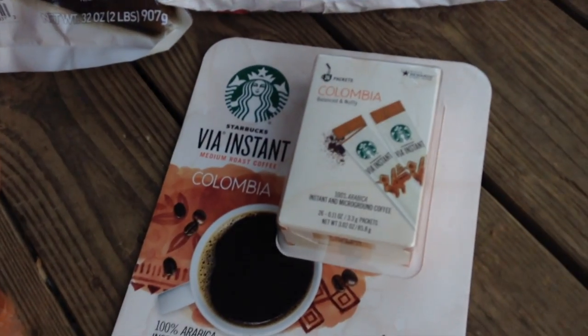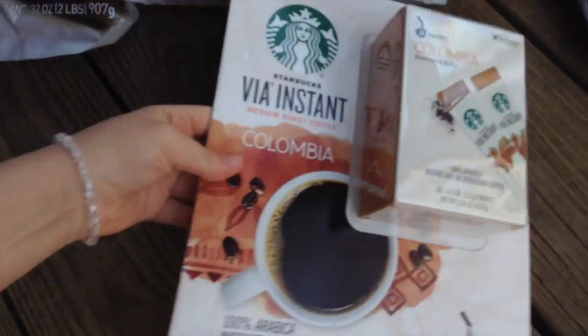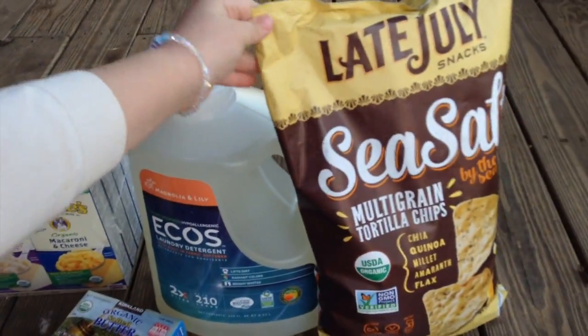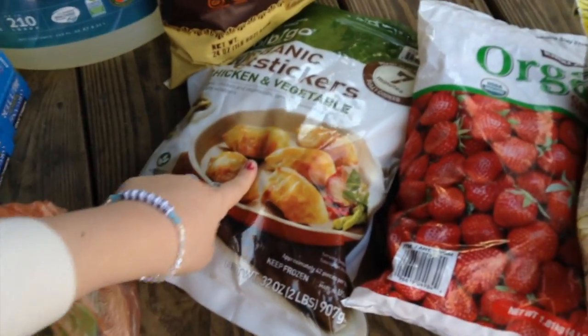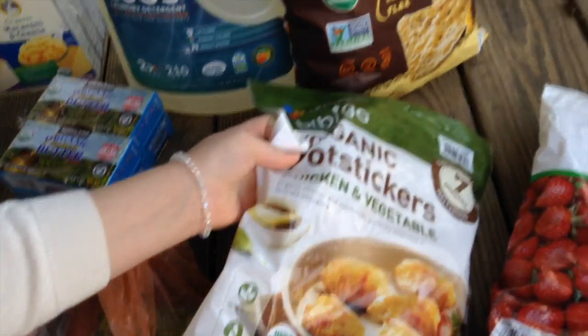We have organic butter, ground beef, chicken breasts. The recipe that we're going to make for the coconut flour muffins has instant coffee and I didn't have time to go somewhere else so I got those. Some chips — these were on sale and this is just kind of like a fun treat. Instead of going out for Chinese food, we're going to have this.